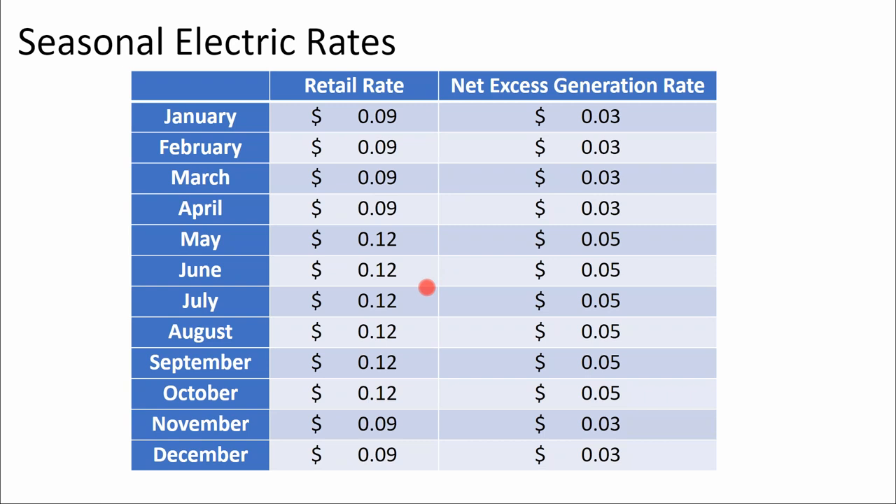Keep in mind that the price of electricity varies seasonally. If your electric rate is higher in the summer than in the winter, a shallower tilt array can be more cost effective than a steeper tilt array at the ideal tilt angle. Furthermore, the avoided cost buyback rate varies seasonally and can be higher in the summer and lower in the winter.